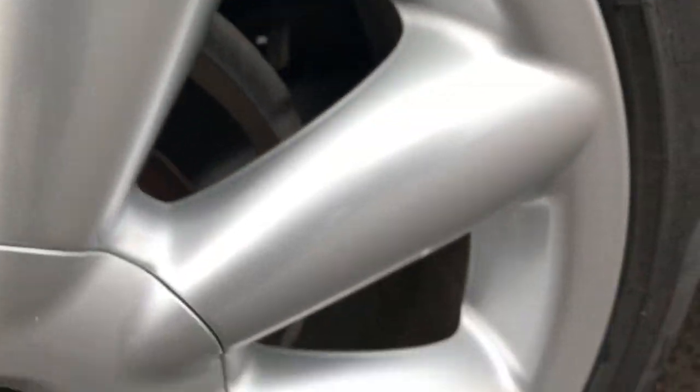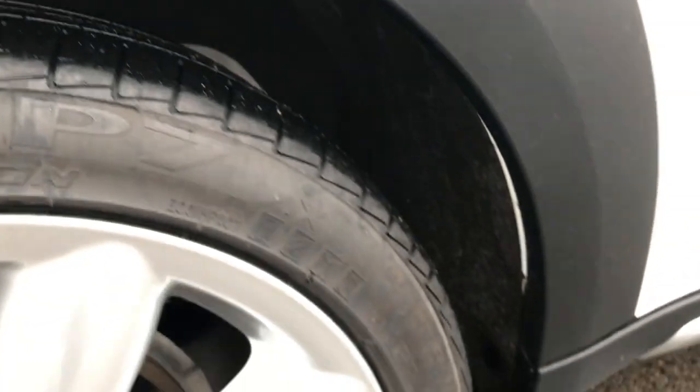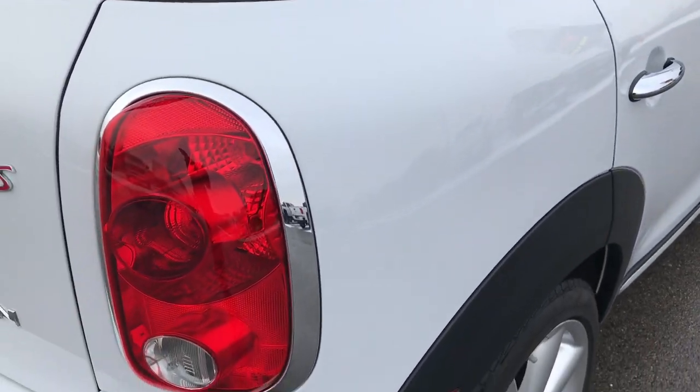The back rim is in pretty nice condition as well, and the back tires have about half the tread left — not quite as much as the front. There are four-wheel disc brakes on this vehicle as we go around to the back.